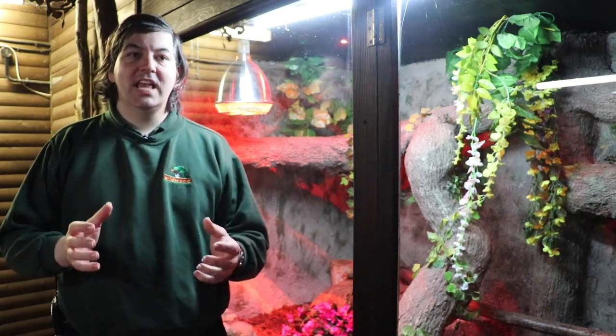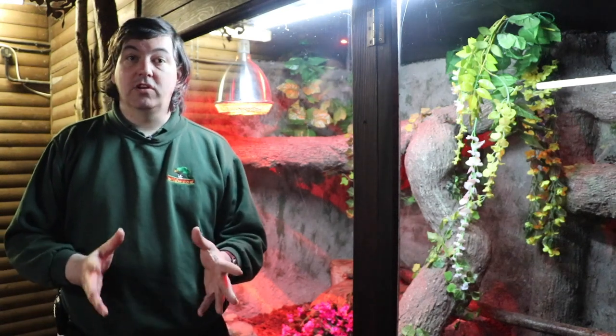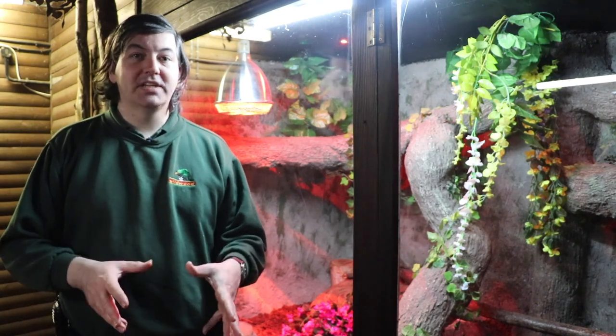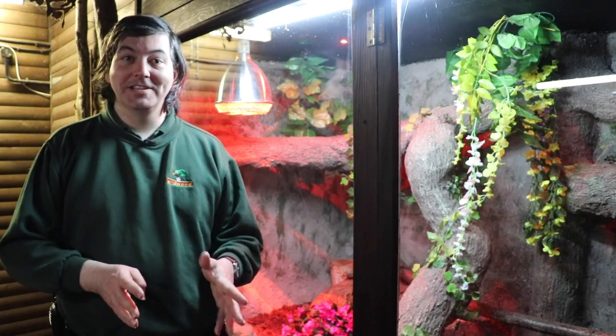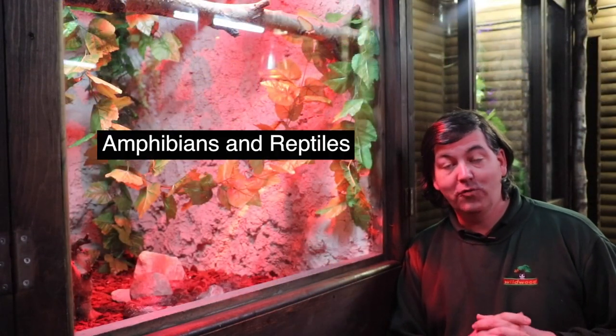A good example: imagine sitting in a park in the summertime. You'll see lots of butterflies and lots of birds. If you are in the same park in the winter, no butterflies but still birds. Our reptile house focuses mainly on amphibians and reptiles.